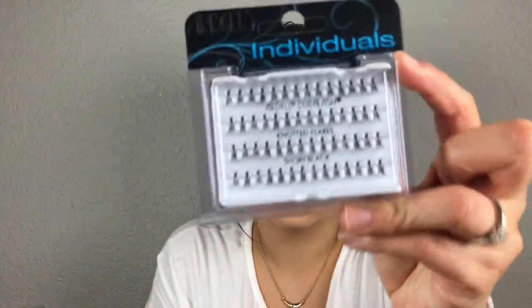I got these individual lashes — I saw Desi Perkins on YouTube, she's amazing. She customized her false lash strips with individual lashes and I thought I could do that too. I very rarely wear false lashes because they're just annoying to me. I decided to grab these to customize mine and also just pop them on individually.